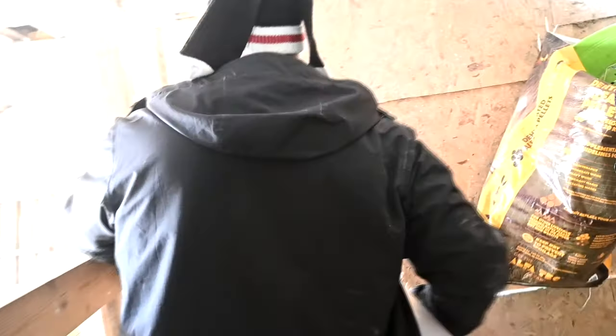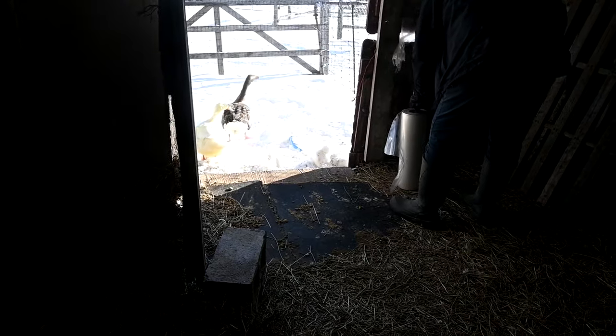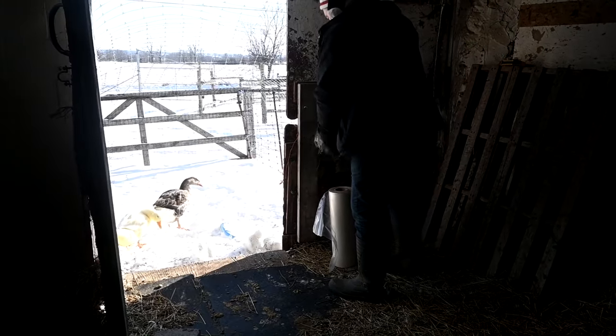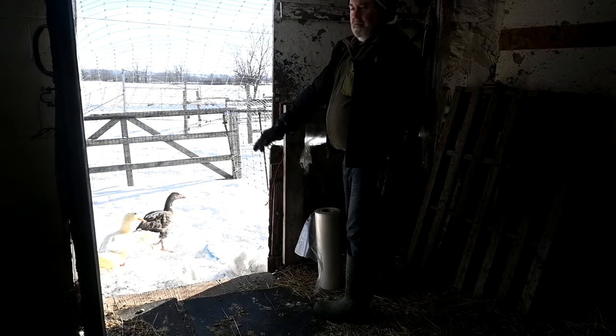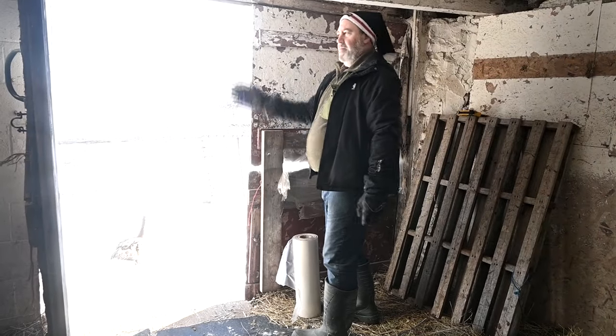Sam had an idea. One of the reasons the barn is so cold is that we leave this door open during the day because the duck and the goose want to come in and out and they need the light. So what Sam decided is to put plastic almost halfway — maybe three quarters of the way — to try and block off some of the wind.